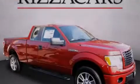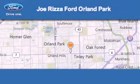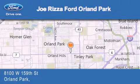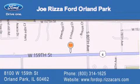Stop by today and test drive this automobile for yourself. Joe Rizza Ford Orland Park is located at 8100 West 159th Street in Orland Park. Our goal is to exceed all of your expectations to ensure that you'll return for future visits.